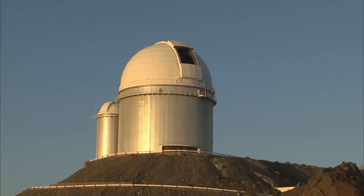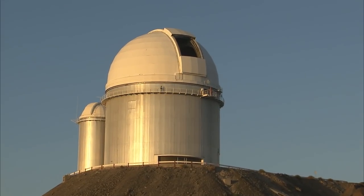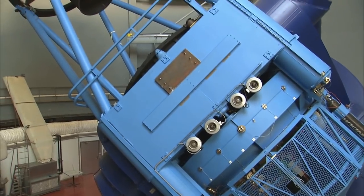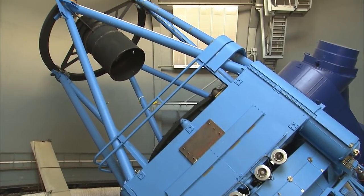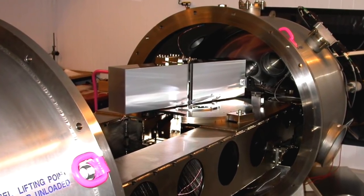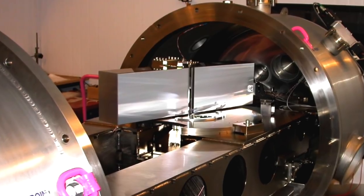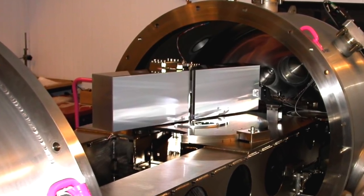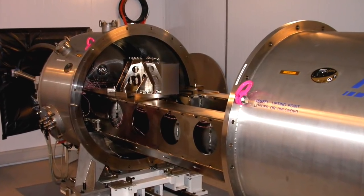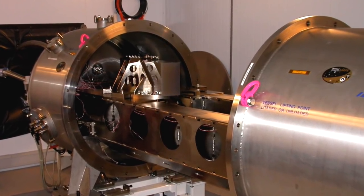In 1999, ESO launched a call for opportunities to build a high-resolution, extremely precise spectrograph with the ESO 3.6-metre telescope at La Silla, Chile. Michel Mayor, from the Geneva Observatory, led a consortium to build HARPS, which was installed in 2003, and was soon able to measure the back and forward motions of stars by detecting small changes in a star's radial velocity, as small as 3.5 km per hour, or a steady walking pace.